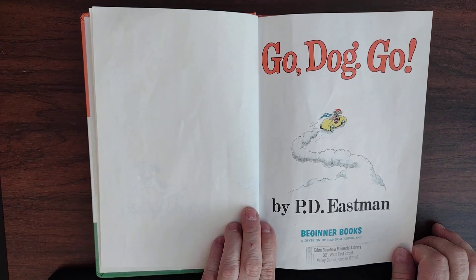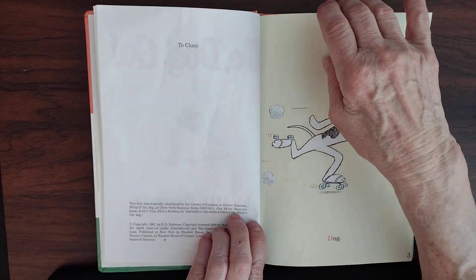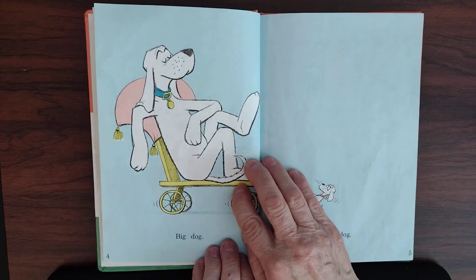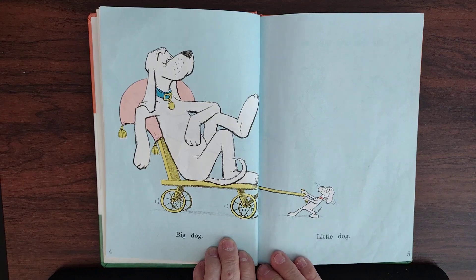Today, the story that we're going to read is called Go, Dog, Go by P.D. Eastman. It's kind of a story that every one of you could read. So while I read the story, later on you could read the story too.